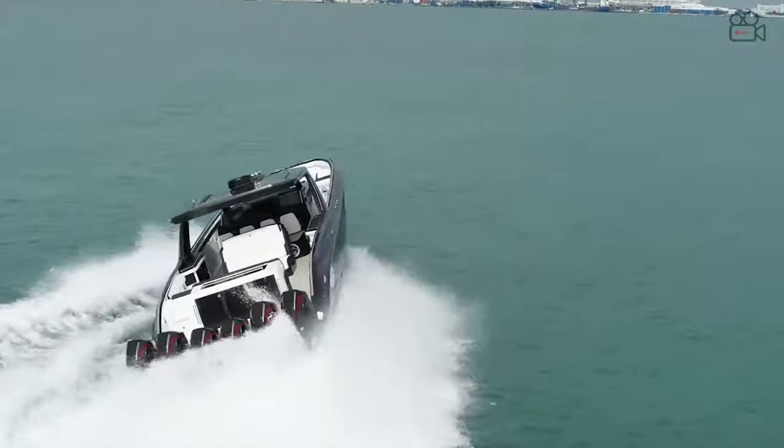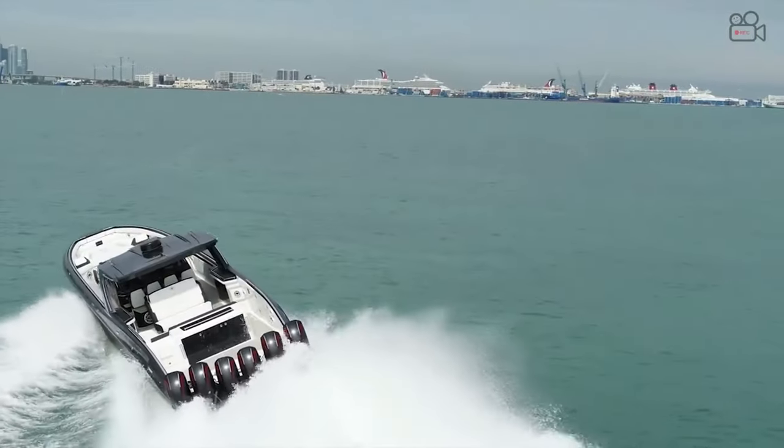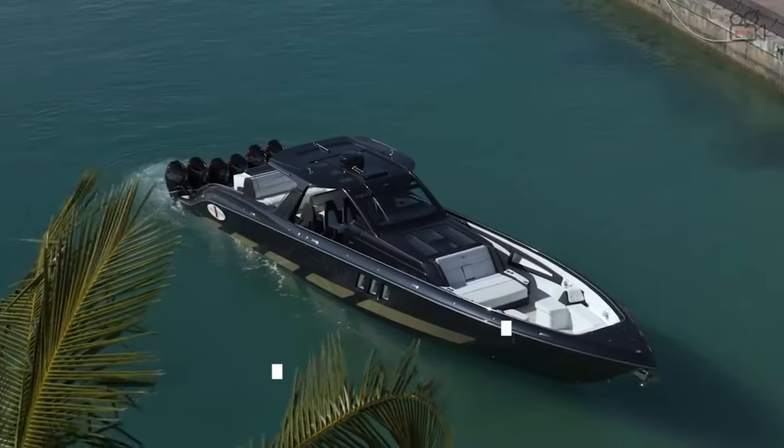What was your favorite feature about the brand new AMG Cigarette Tirana? Be sure to let us know in the comments below.